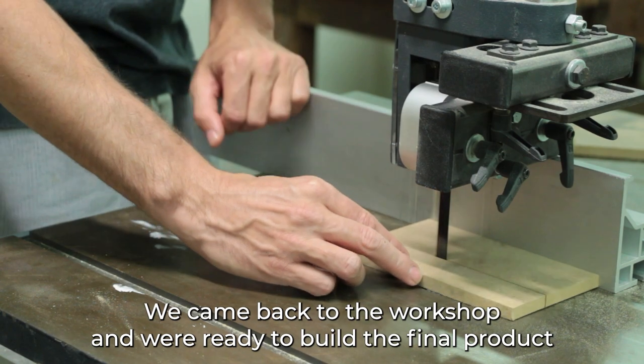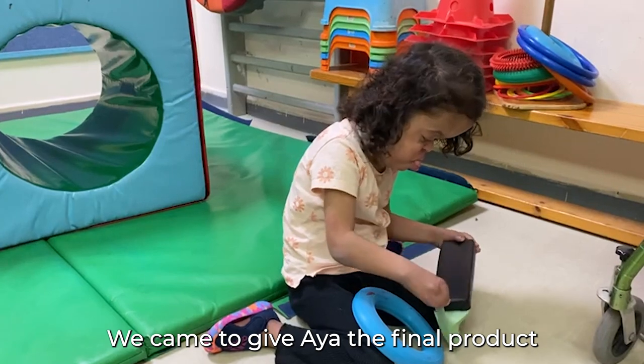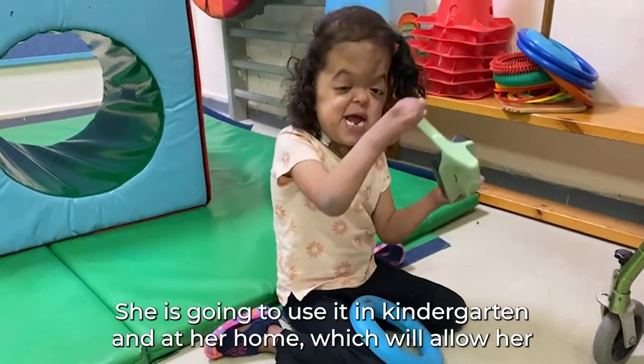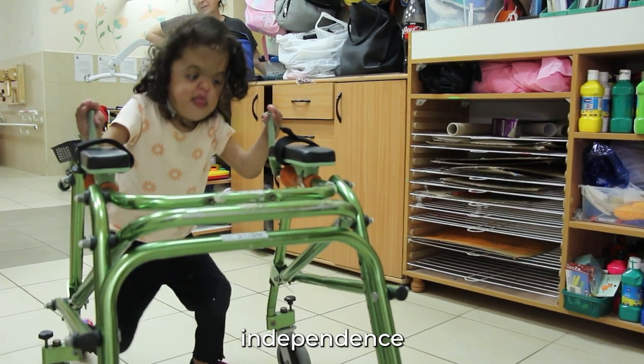We adjusted the specific grip for Aya and the way the model is connected to the walker, and strengthened it. We came back to the workshop and were ready to build the final product. With great excitement, we came to give Aya the final product. She is going to use it in kindergarten and at her home, which will allow her independence.